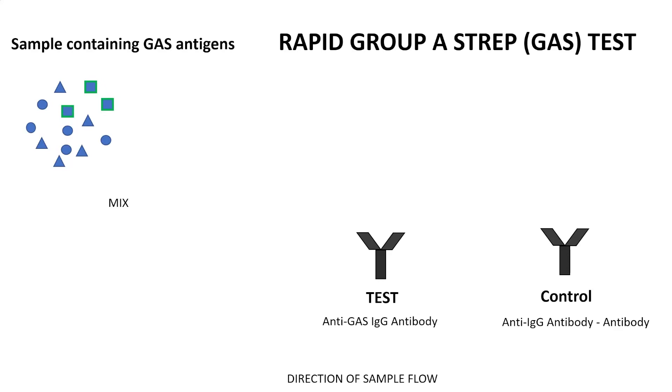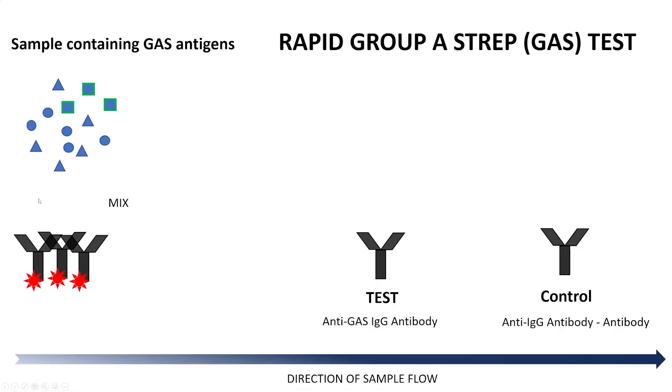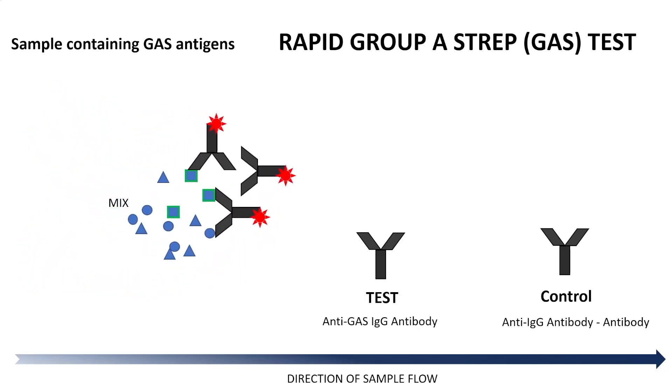We're going to use a very similar test to determine if there is strep. You've probably had a strep test before. We have a sample with some GAS antigens. We mix them with antibodies in a little tube, then stick a lateral flow device — just a small sorbent strip of paper — in there. On that strip are embedded anti-GAS antibodies and anti-IgG antibodies. The antibodies will be specific to something only present in group A strep, so they'll bind to that portion.